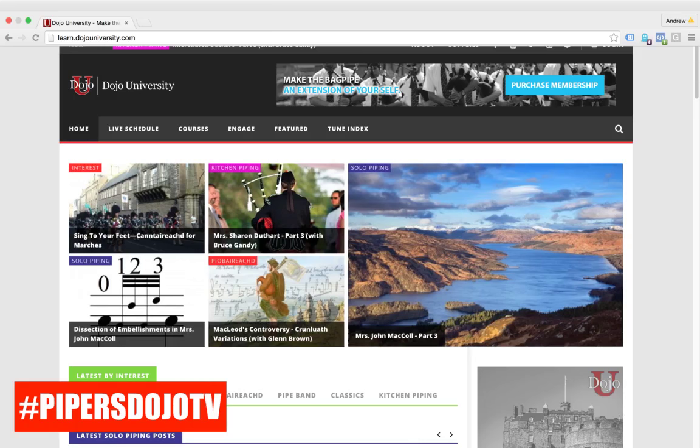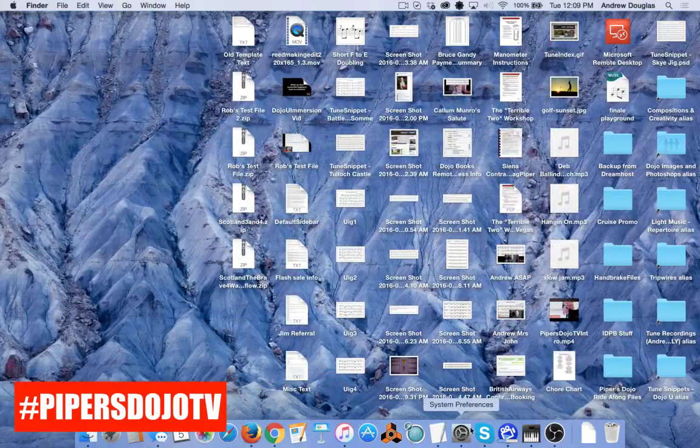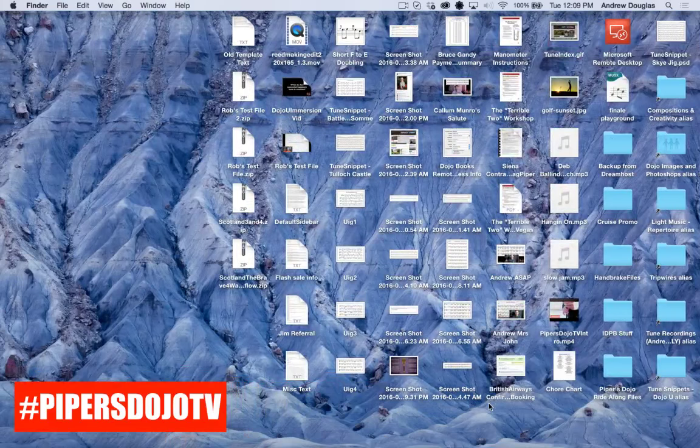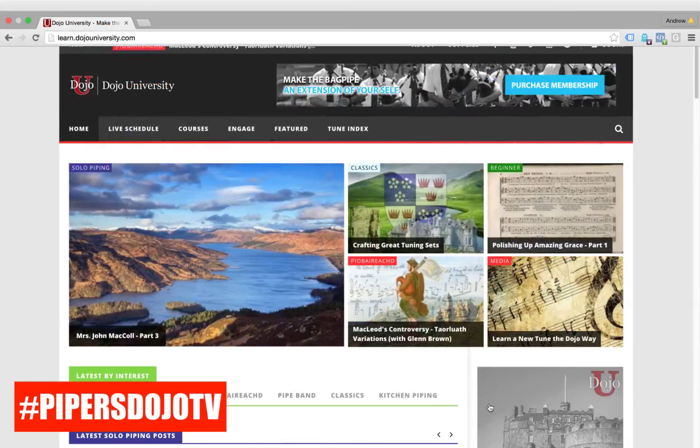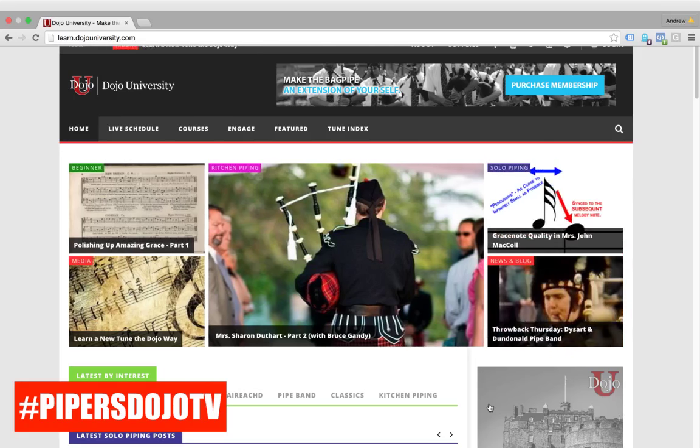I'm just going to close out of any programs that might use internet bandwidth, and make sure we quit Skype. One of the things we found right away when we started doing Dojo U after a month or two is that we had literally hundreds of classes that we needed to show people, but we just had one simple list. What you see scrolling in front of you now is basically the content of Dojo U — the most recent content.